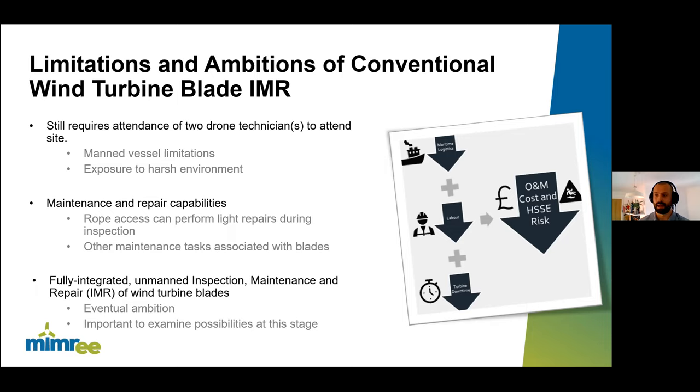There is also an ambition to include maintenance and repair capabilities through robotics, with the advantage that inspection robots can perform light repairs while already on-site if they have the equipment available. Other maintenance tasks such as lightning protection system assessment and drain/haulage cleaning would also be advantageous. The overall ambition is to move to a fully integrated unmanned inspection, maintenance and repair practice — only sending out technicians when really necessary. But it's important to examine what we're capable of at this stage so we can plan for the wind farms of the future already under consideration.